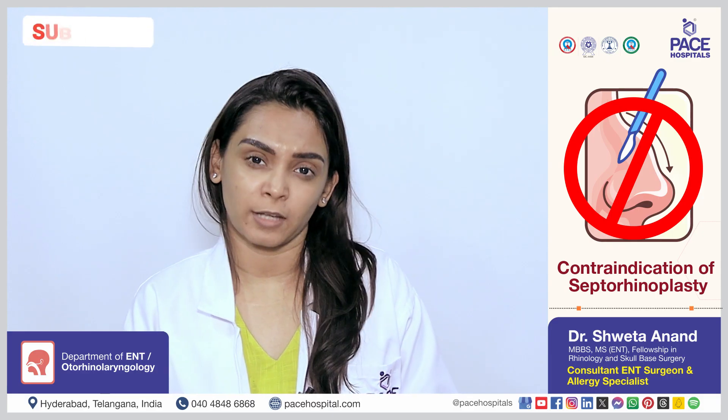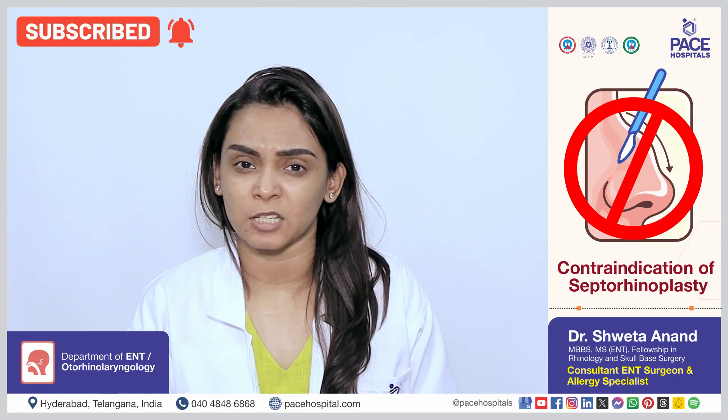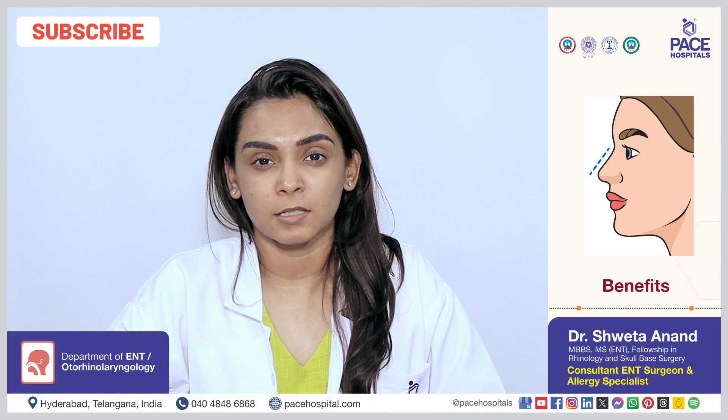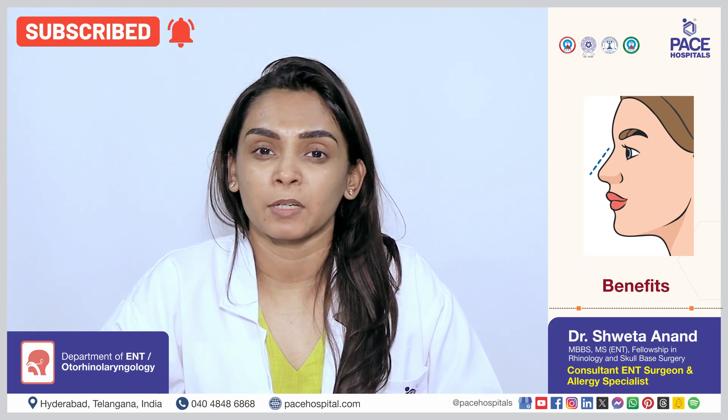Anybody can undergo septorhinoplasty due to the advances in surgical management of septorhinoplasty. The primary benefit of septorhinoplasty is cosmetic correction along with nasal block relief from the septoplasty.